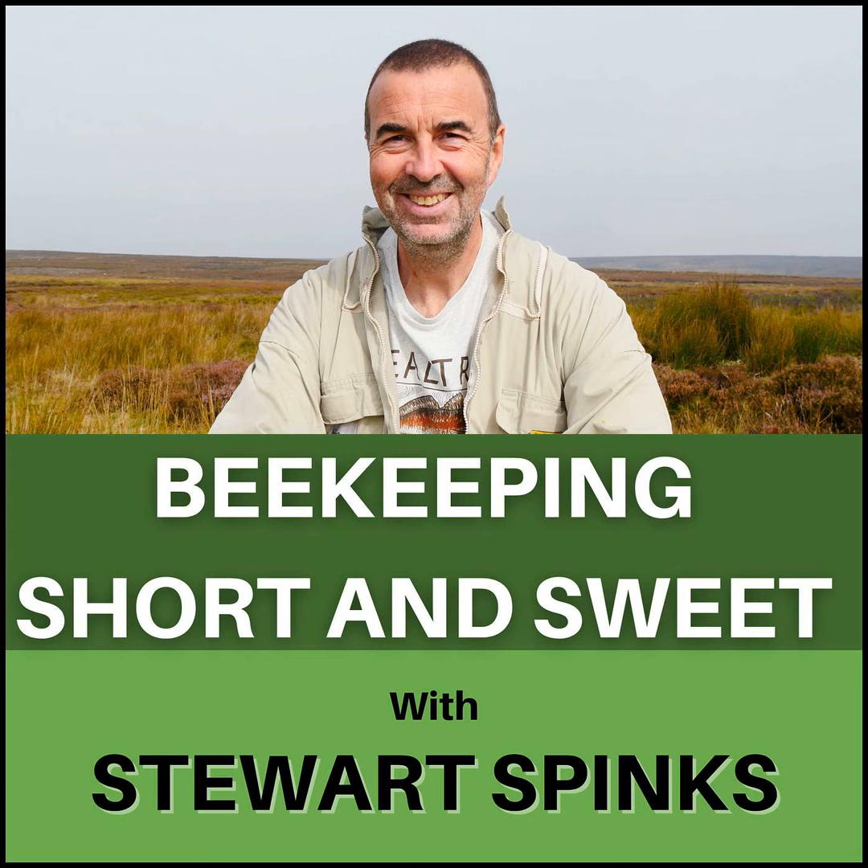Welcome once again to my weekly podcast and my thanks to those of you listening via the Patreon page. I really appreciate your support. If you're not familiar with Patreon, it's a support page where you can help me create more content by signing up to one of my reward tiers, and in return you gain access to additional content and support from me. These start from as little as $1 per month, so I believe with the regular quality content I'm producing, $1 represents excellent value for money.